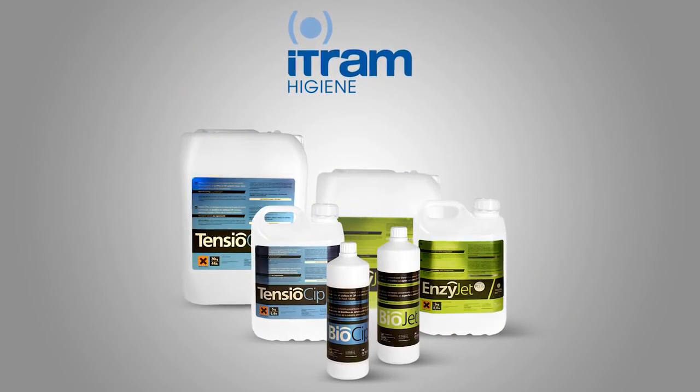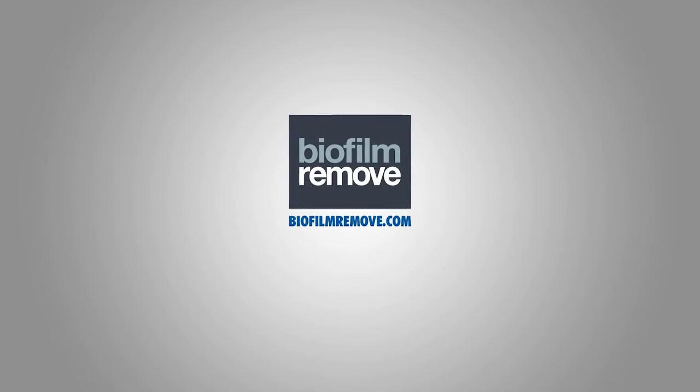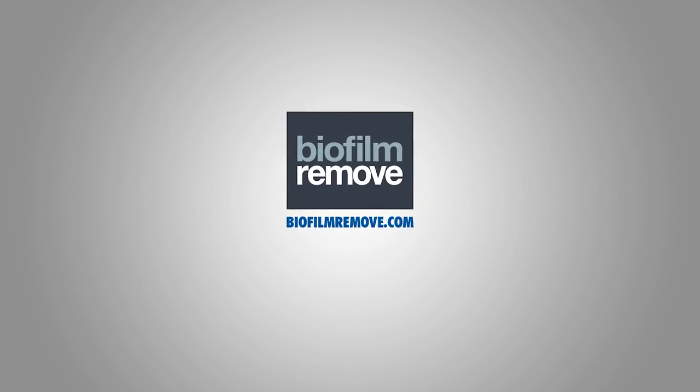ITRAM Hygiene: the definitive solution to a complex problem. Visit our website at biofilmremove.com.